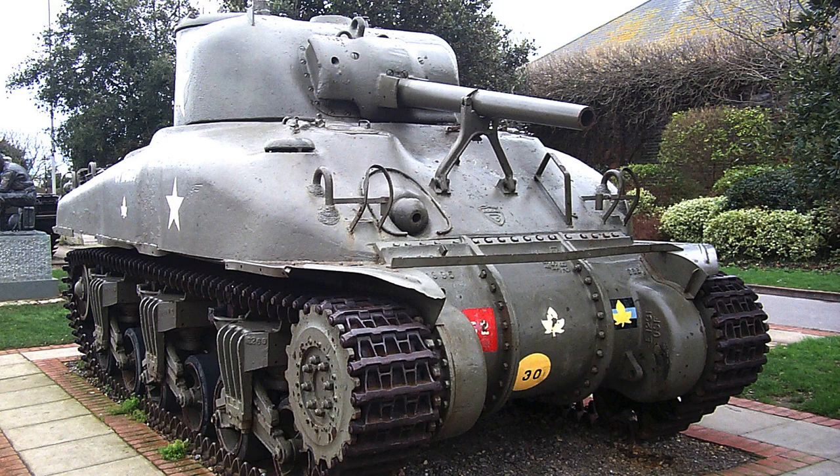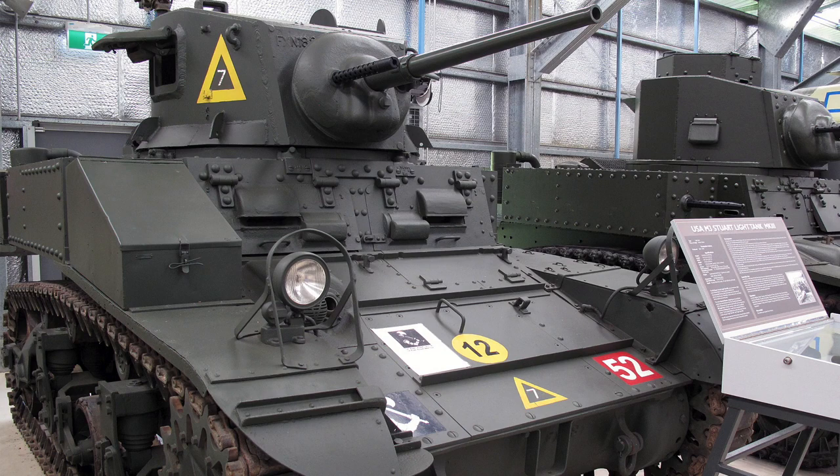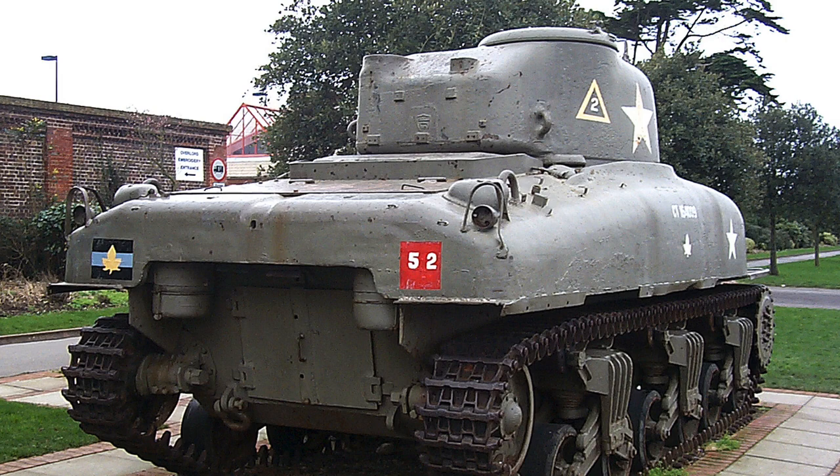Are you still with me? This is just a quick overview — there's more detail in my 2015 video, so check that out if you want a deeper dive. But what I wanted to do here was show you how Battlefront's latest book for Bulge British helps you mark your tanks and vehicles correctly.